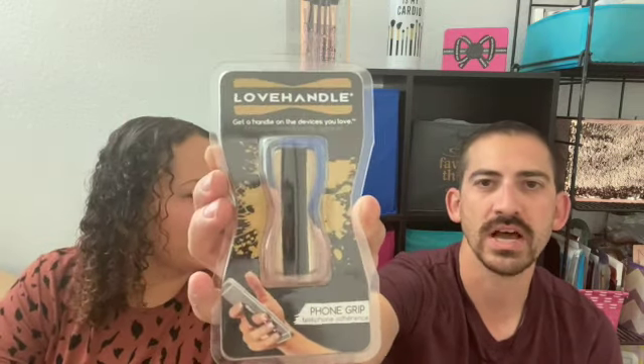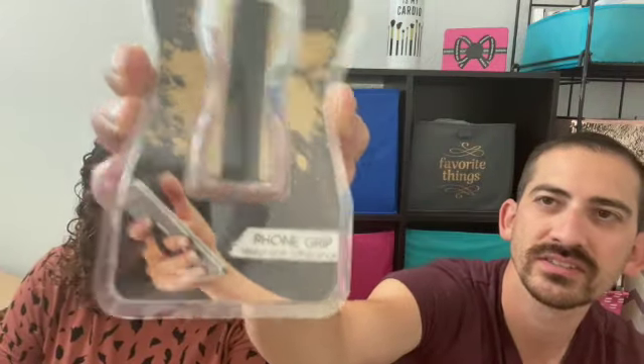Oh, you might like that — it's the Love Handle. Get a handle on your device. You might want to put that on your work phone. It's like a pop socket — kind of looks like a little strap. It has like double-sided tape on the side, some Velcro. I normally don't like these things. I had a pop socket. Looks okay.